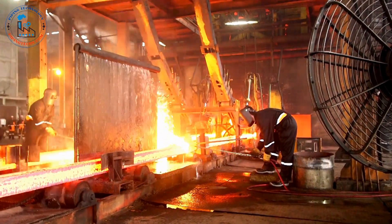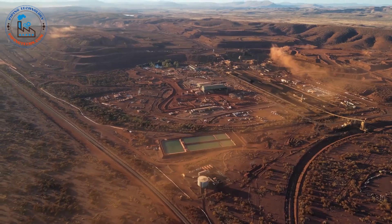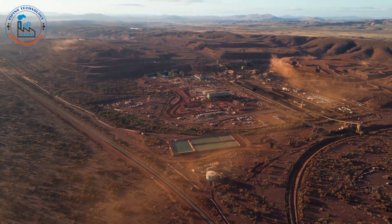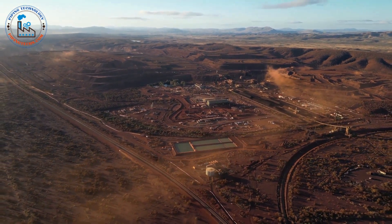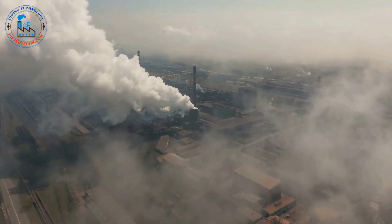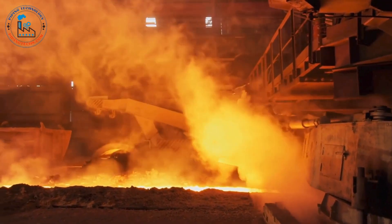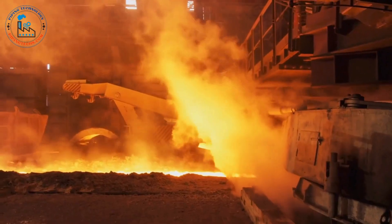The production of steel, while essential for modern society, comes at a cost to the environment. The extraction of raw materials like iron ore and coal leaves a significant environmental footprint, contributing to deforestation and habitat loss. The steel-making process itself is energy intensive, releasing greenhouse gases into the atmosphere. The industry is actively seeking solutions to mitigate its environmental impact, driven by the urgent need to transition to a more sustainable future.